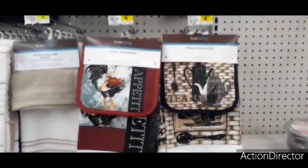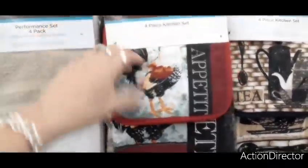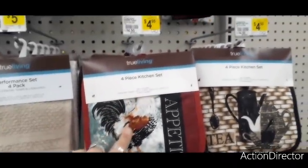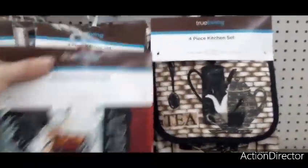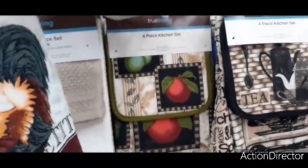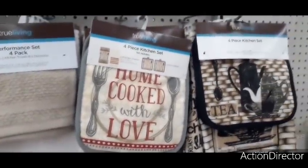They have sets for $4.50 — 'Bon Appétit' with a rooster, a four-piece set with two kitchen towels and two pot holders. There's also a coffee and tea set, and a 'Home Cooked With Love' set, plus one with fruit — looks like apples and pears.